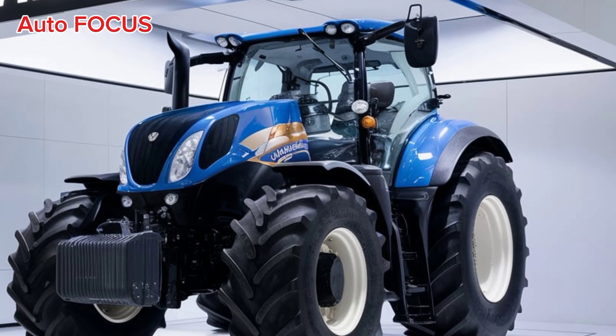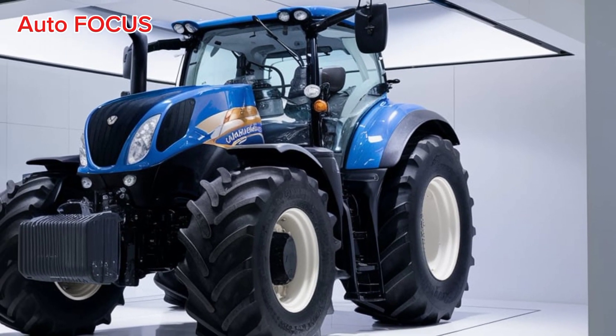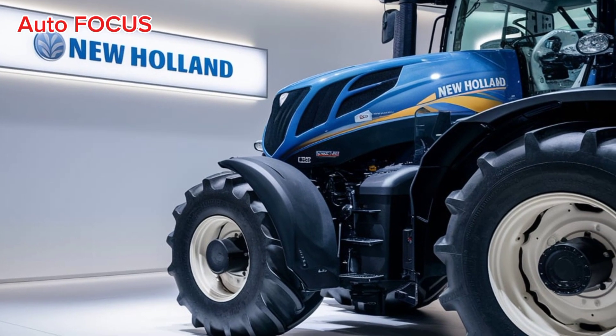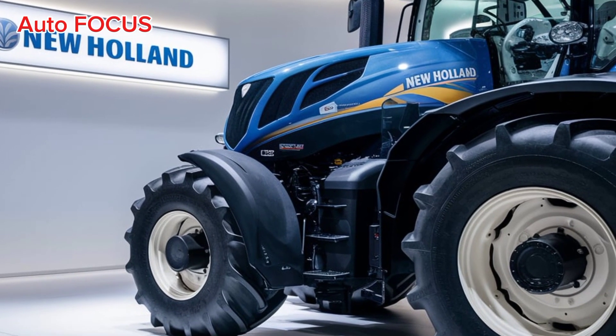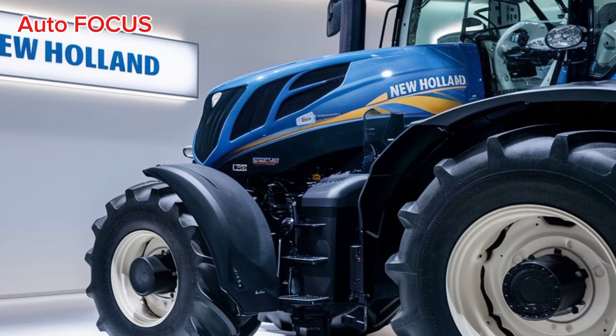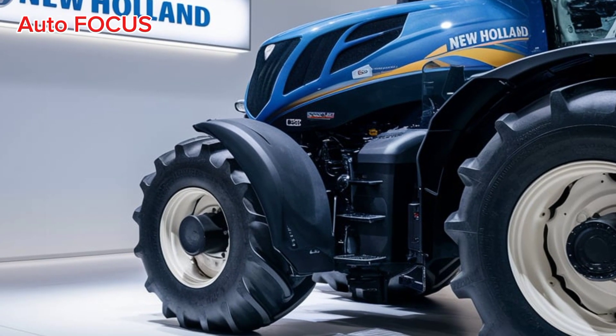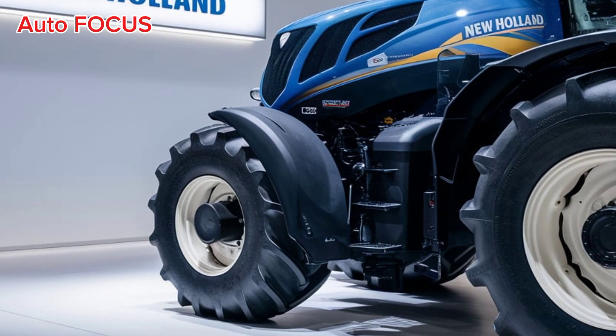One of the standout features is the next-gen Genico Blue engine technology, designed to meet strict emission standards without compromising power. This means you get high-horsepower performance while reducing your environmental impact. The 2025 models come with engine options ranging from 70 to over 300 horsepower, catering to various farm sizes and operational needs.